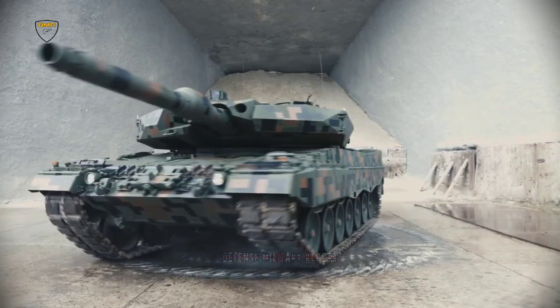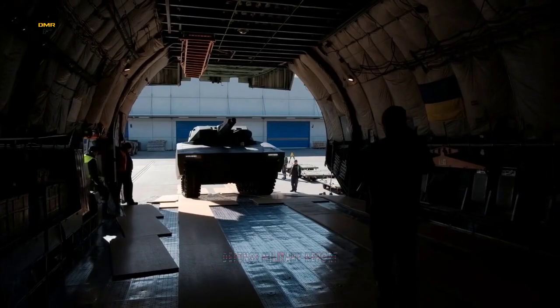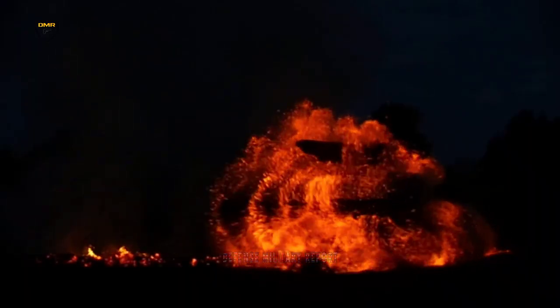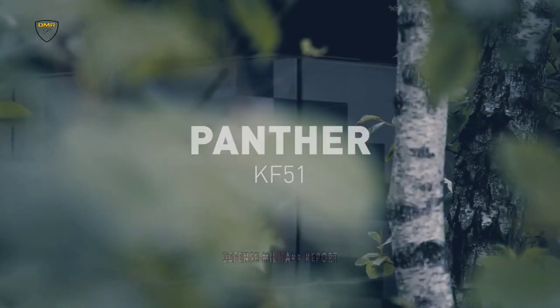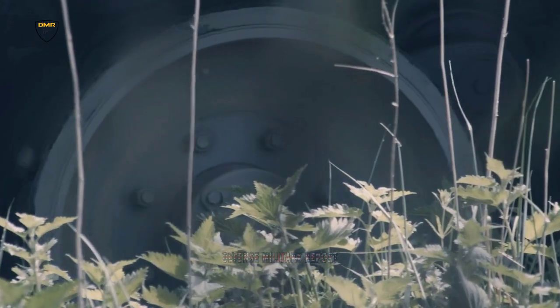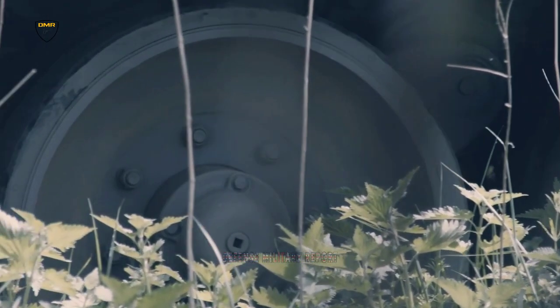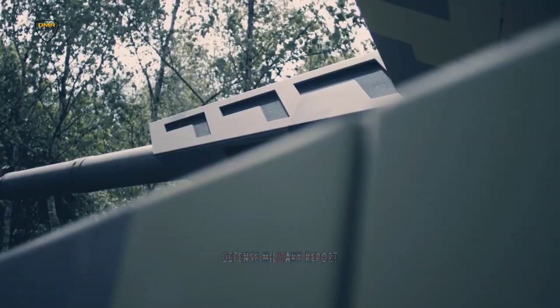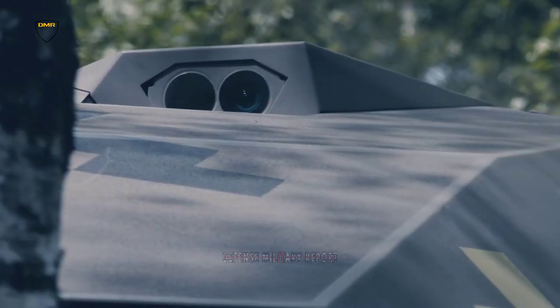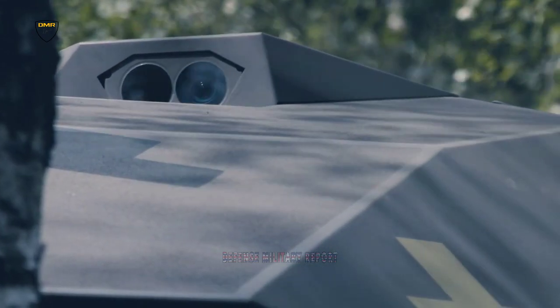The KF-51 Panther is the first representative of a new generation of combat vehicles. Future innovations will enable environmentally friendly peacetime operations and further optimization regarding automation and combat effectiveness. The KF-51 Panther, the name of which recalls the legendary Nazi German tank of World War II, was presented at the Eurosatory Land Defense Exhibition in Paris by Rheinmetall's CEO Armand Papurger.